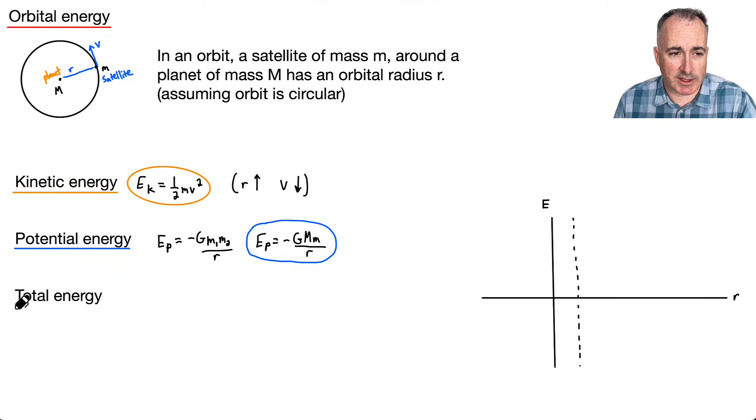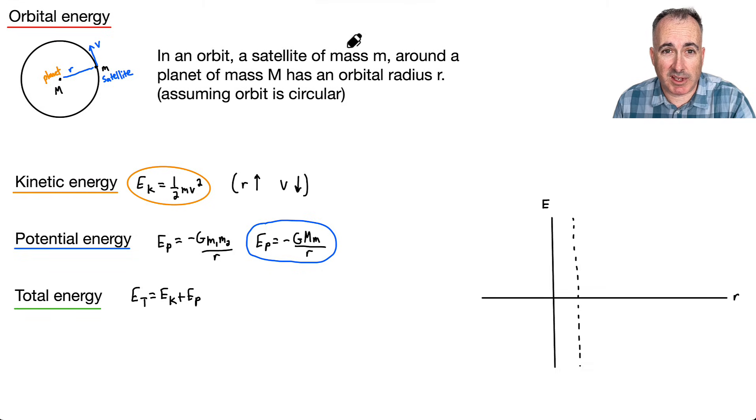We also have the total energy. The total energy is just the sum of the kinetic plus the potential: ET equals EK plus EP. Remember, EP is negative, so ET equals one-half m v squared, minus G M m over R. This is our equation for the total energy in orbit.